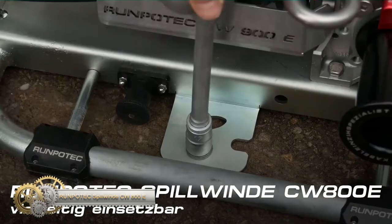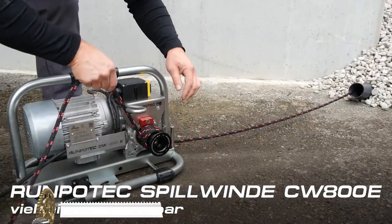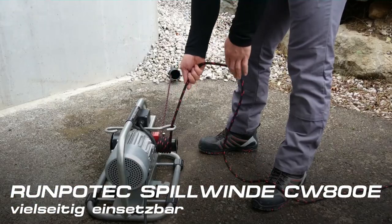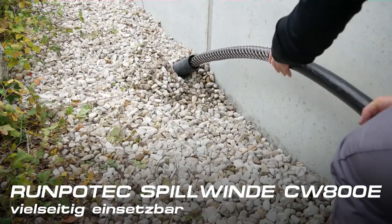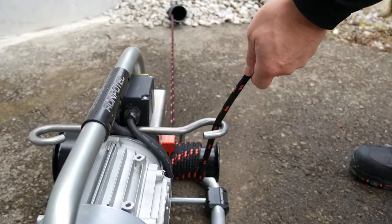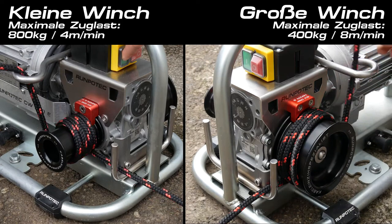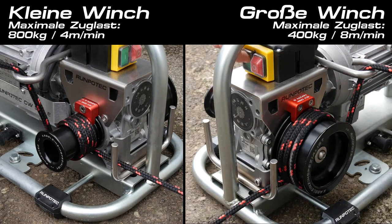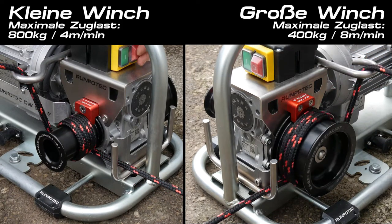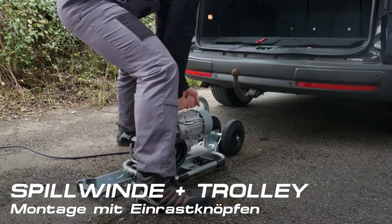The CW800E spill winch from Maru and POTC is ideally suited for the horizontal pulling of one or more cables, where in many places several people are required for higher tensile loads. One person is sufficient to pull cables with the CW800E, with either 800 kg or 400 kg capacity. The spill winch can be fixed via mounting holes or attached to fixed objects with the enclosed strap.